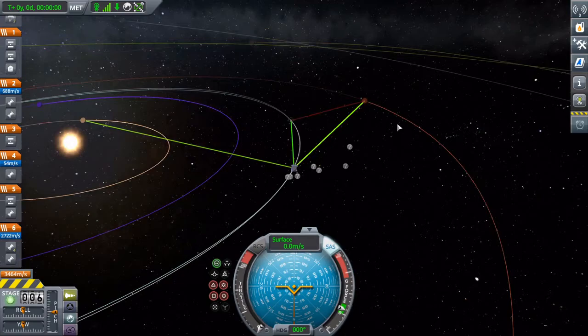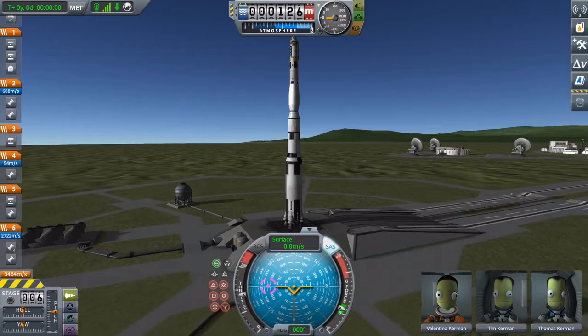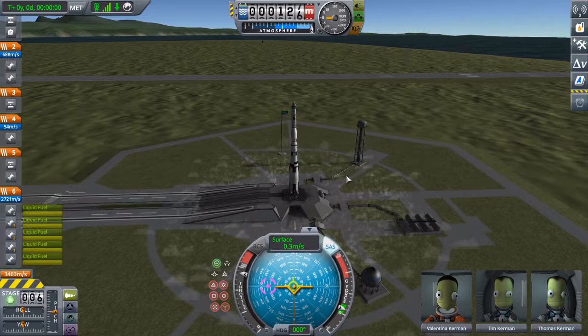It is finally time for what's pretty much the main goal of the Apollo Applications Program: Apollo Mars — sending men to the red planet and returning them home safely. Here we see another Saturn V, which like the last one used for Apollo Eve has been modified for this long duration flight. So without further ado, let's get in the air.